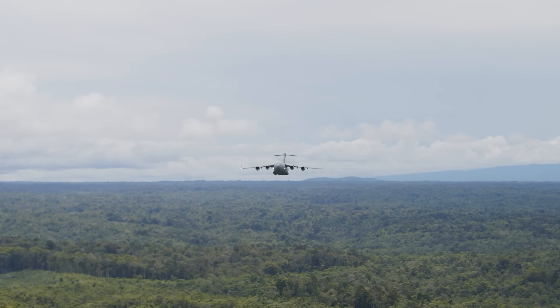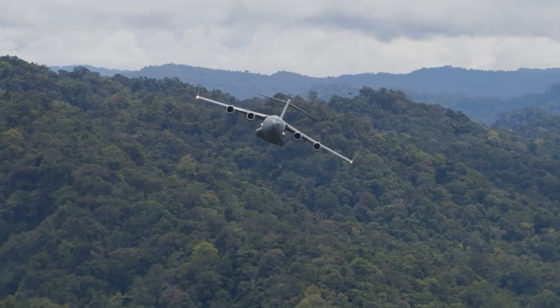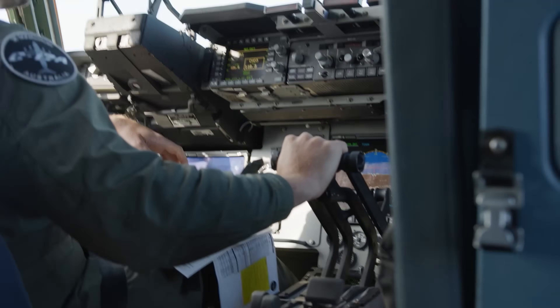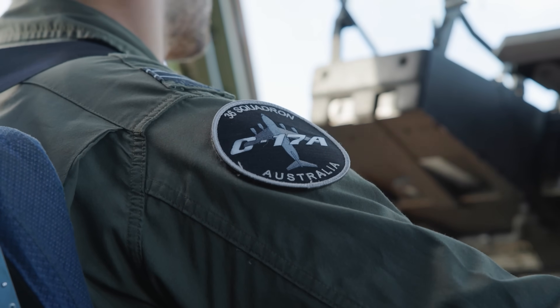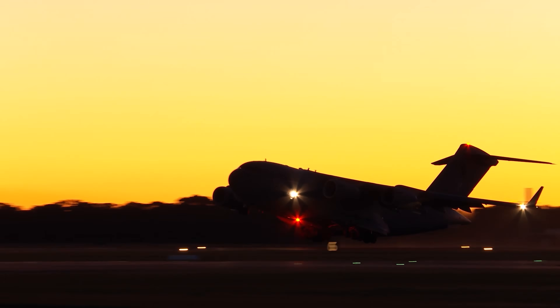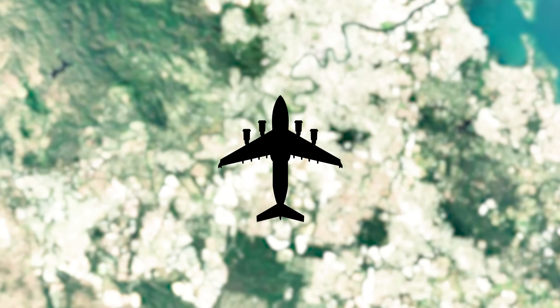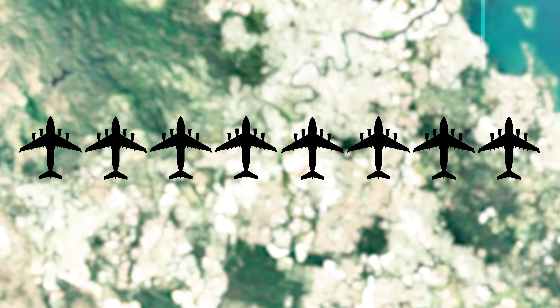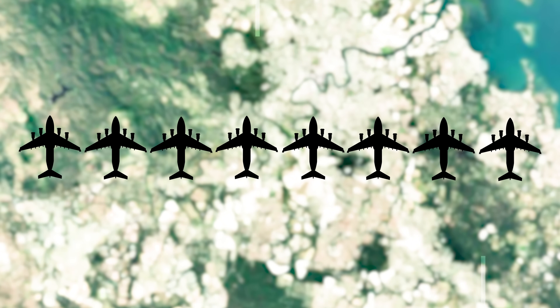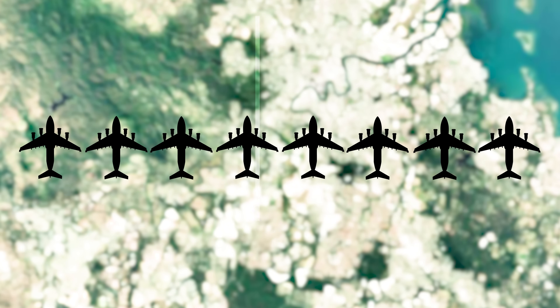The C-17 has been everywhere with the RAF — Afghanistan, Iraq, Fiji, cyclone relief, bushfire evacuations, COVID medical flights, even missions supporting Ukraine. If a C-17 launches, it's because something urgent is happening. And with eight of these beasts in the fleet, Australia has one of the best heavy lift capabilities outside of the United States.